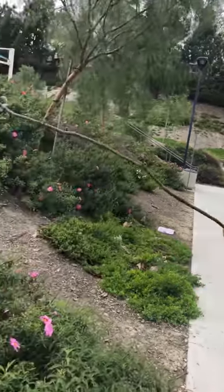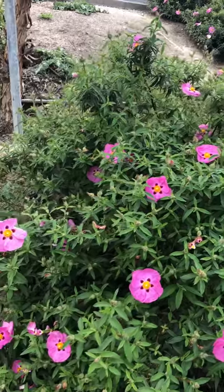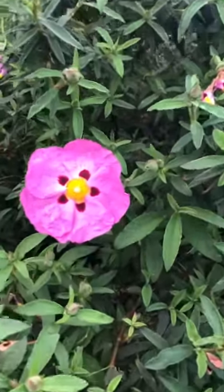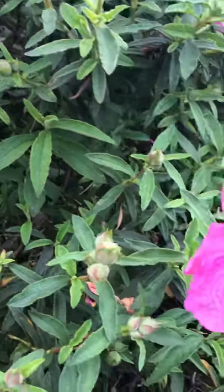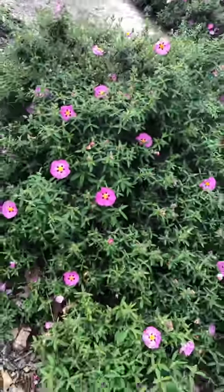Here's one of my favorite drought tolerant plants. This is the Cistus rock rose. Takes very little water, absolutely no maintenance. Do not put a hedge trimmer on this plant. This plant was probably planted about eight, ten years ago and has not been touched and look at it go. It's going bananas.